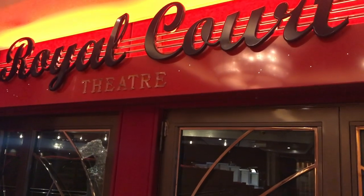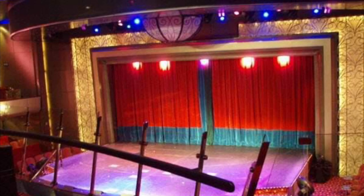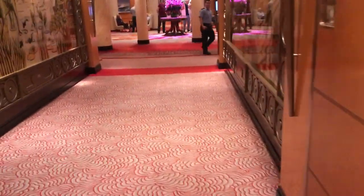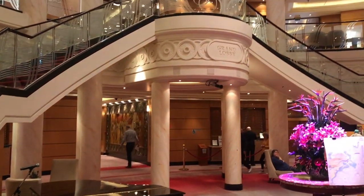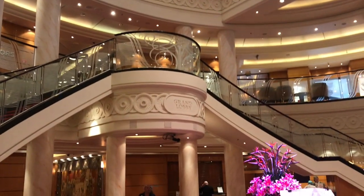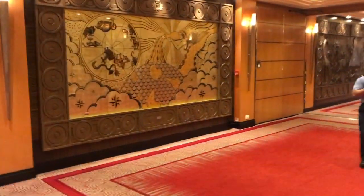Deck 2 forward, behind Illuminations, is the Royal Court Theatre — that's the main show lounge. More of the Maritime Quest. New starburst carpets, corners towards the Grand Lobby. Casino on the port side, lobby staircase there looking up at the Grand Lobby, and then the purser's office on the starboard side. Come around — there's maritime art everywhere on the ship.